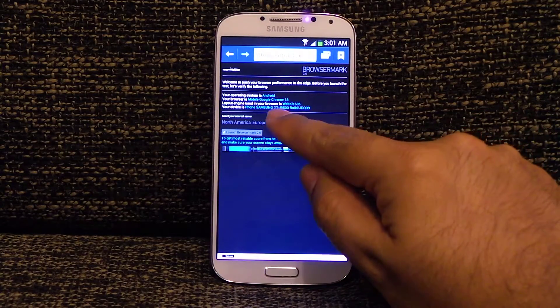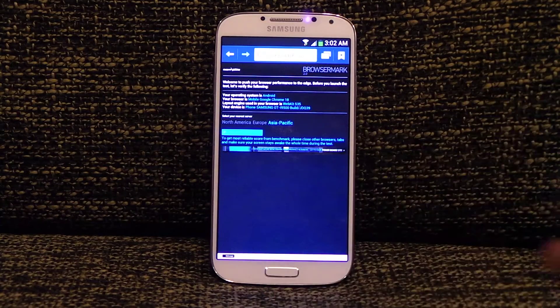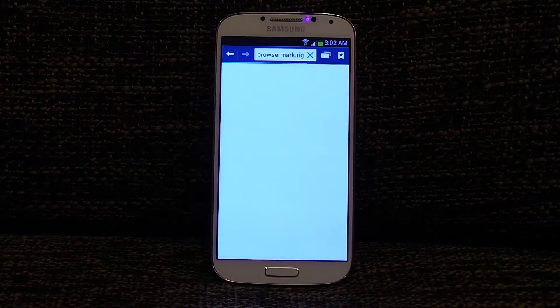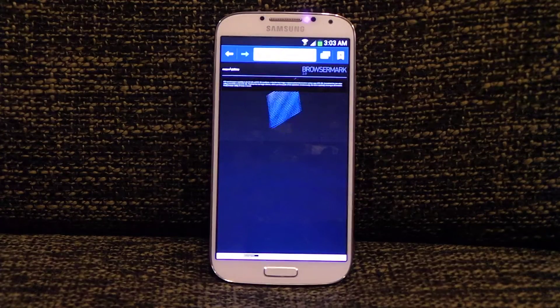What's up everyone. In this video I'm going to show you the BrowserMark 2 benchmark score of the Samsung Galaxy S4 using the native Android browser. Let's run the benchmark and see what the results are. This is actually a very long test, so I'm going to skip it to the end and show you the results.